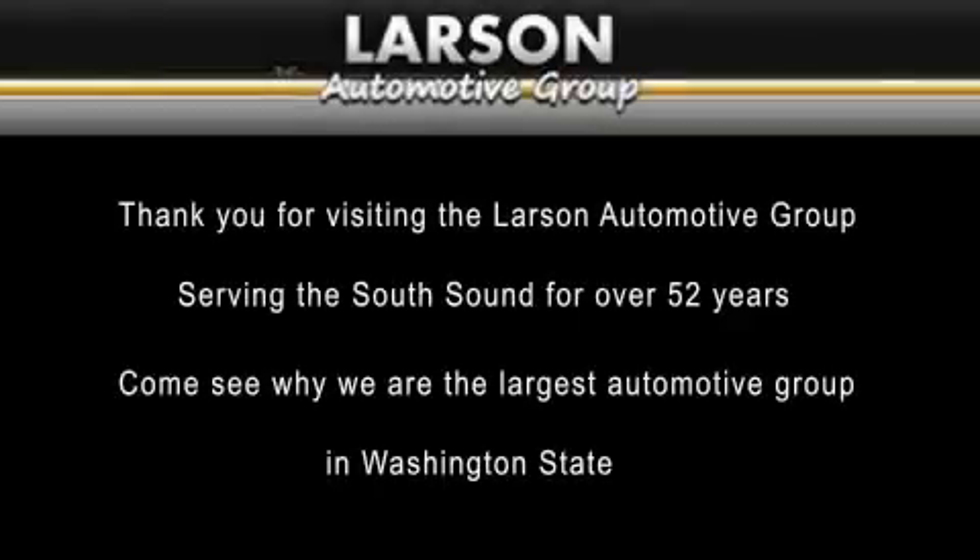Thank you for visiting the Larson Automotive Group, serving the South Sound for over 52 years. Come see why we're the largest automotive group in Washington State.